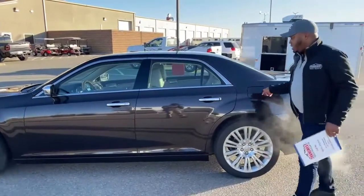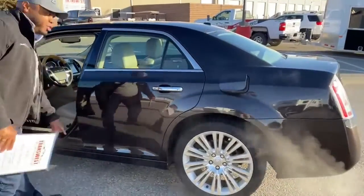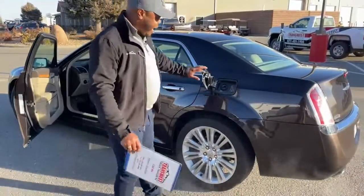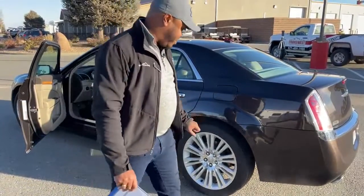The gas tank is located right here on the driver's side. In the door there is a switch to unlock the fuel tank, and this is a 19-gallon tank. Of course, we do have Goodyear tires on this one.